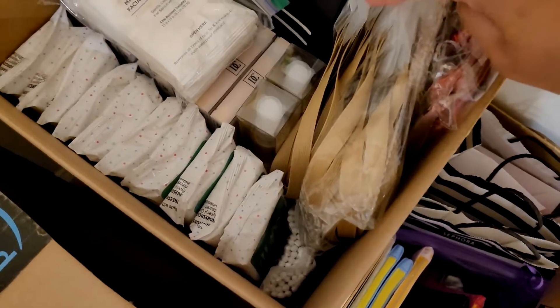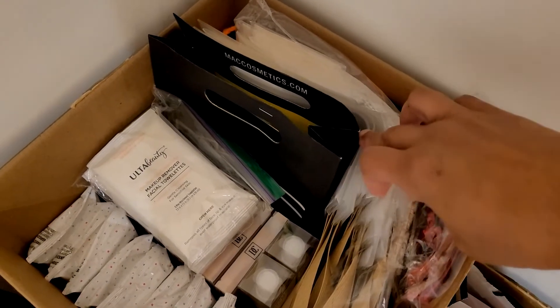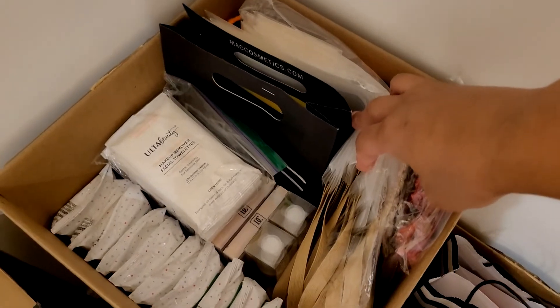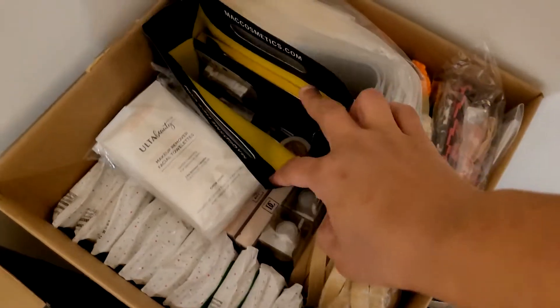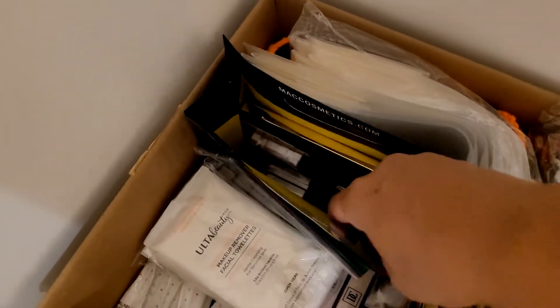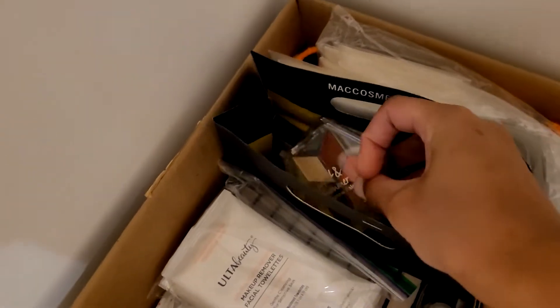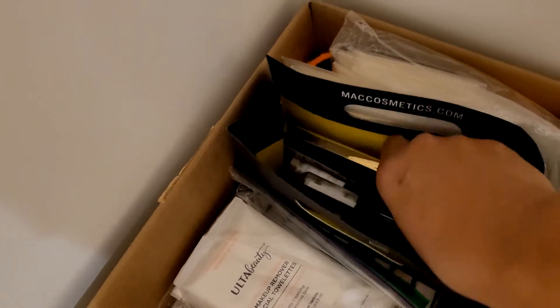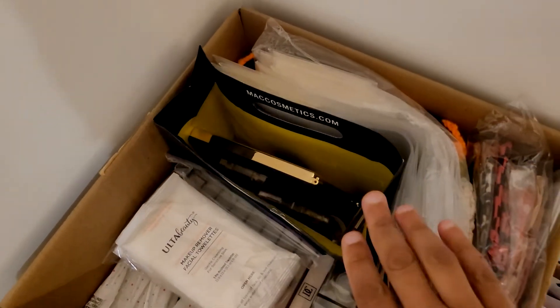These are bags, and I'll show you one that I have packed already. I purchased these from Amazon for larger palettes, because initially I purchased the small bags and some things just did not fit. I'm not sure what this is — I believe these are donations because when I looked in here I don't remember purchasing these.